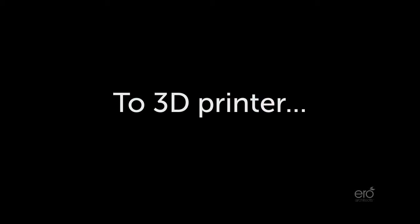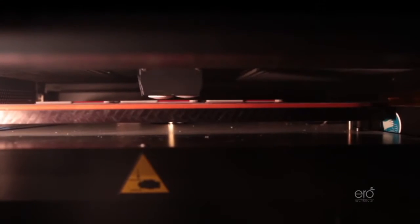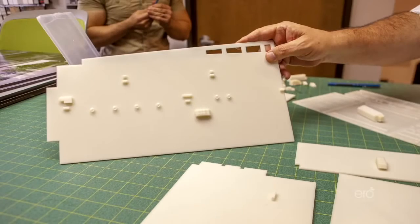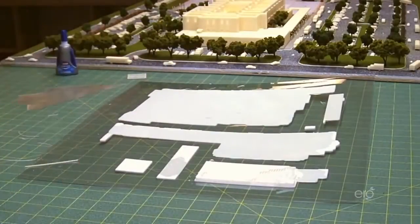They take a 3D printer similar to what we have here — you can see it being 3D printed — and they print the building in layers: floors, walls, components of the building. And then you can see this is a time-lapse where they actually put all the components together, and you can see there's quite a lot of intricate detail.